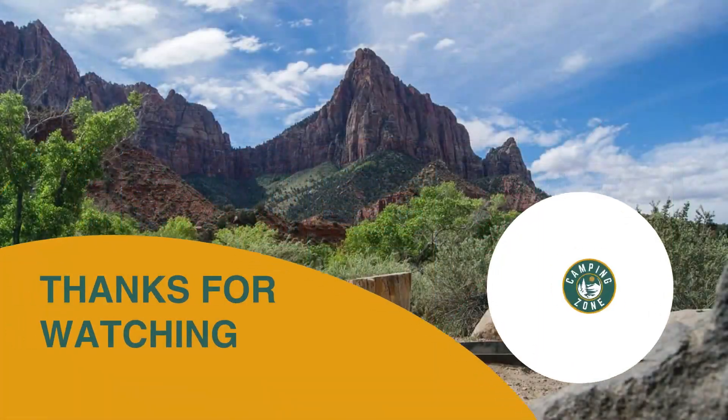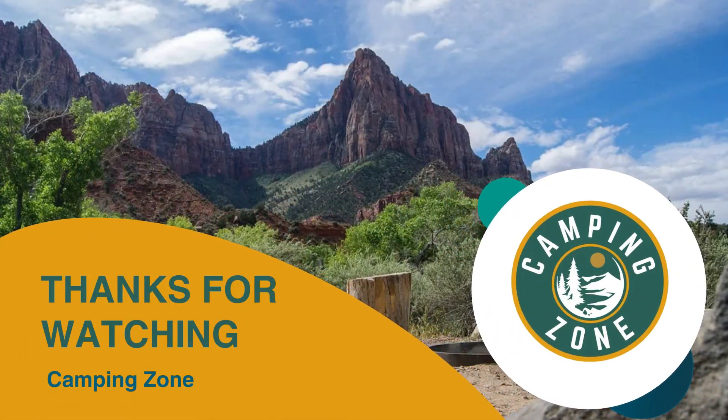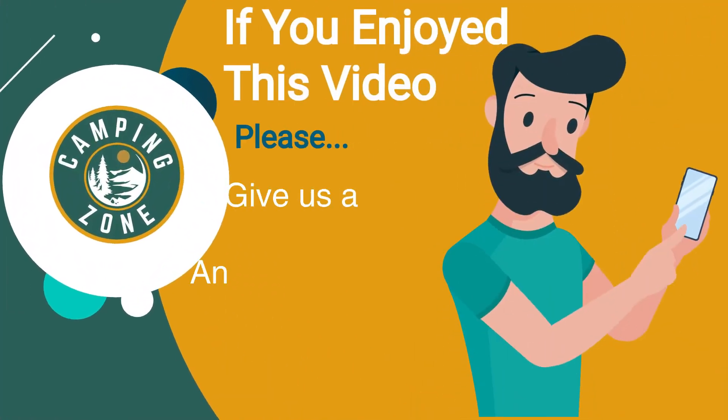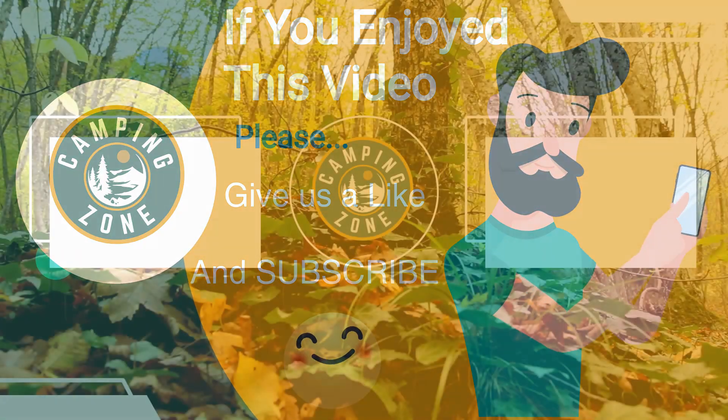Thanks for watching — that's all for this video. If you liked this video and it helped you out in any way, please give us a like and hit that subscribe button. See you guys in the next video.